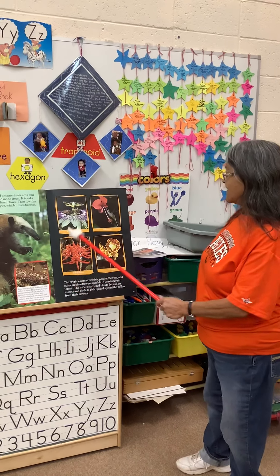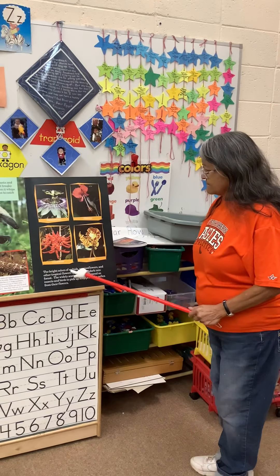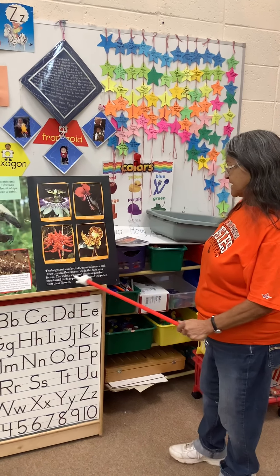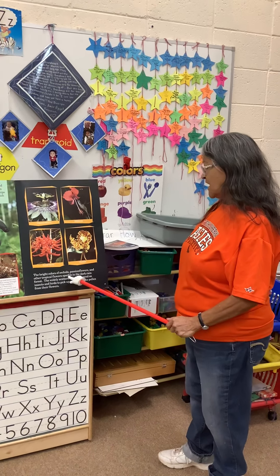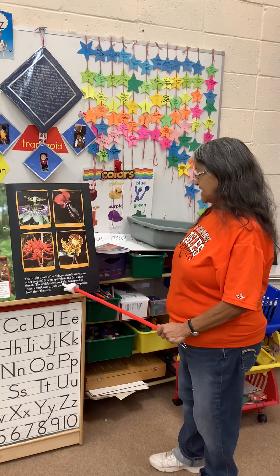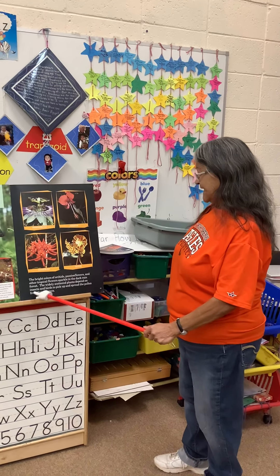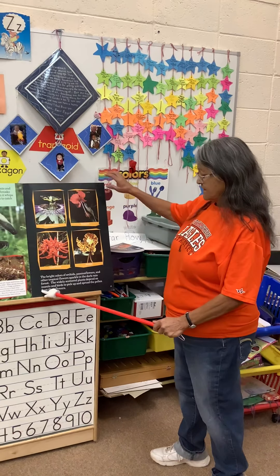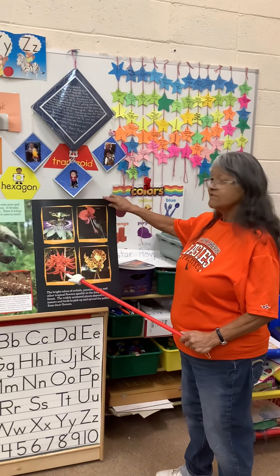Okay, now we have some plants. The bright colors of orchids, passion flowers, and other tropical flowers sparkle in the dark rainforest. The widely scattered plants depend on insects and birds to pick up and spread the pollen from their flowers.